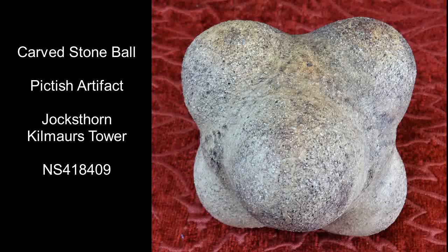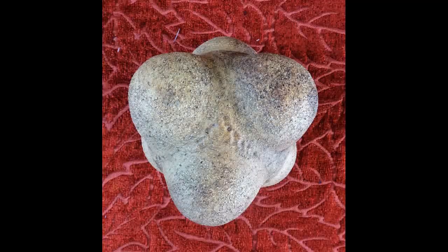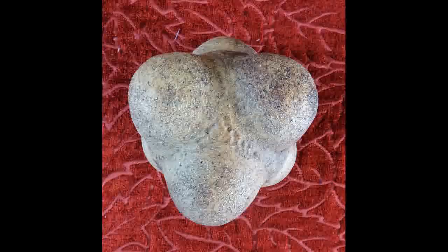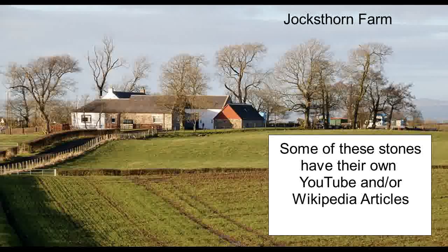This is a replica of a Pictish artifact known as a carved stone ball. Their use isn't exactly known, but it's thought they were some form of symbol of power. Quite how this one ended up at Jock's Thorn in Coylton near the old castle is not known — possibly the spoils of war.